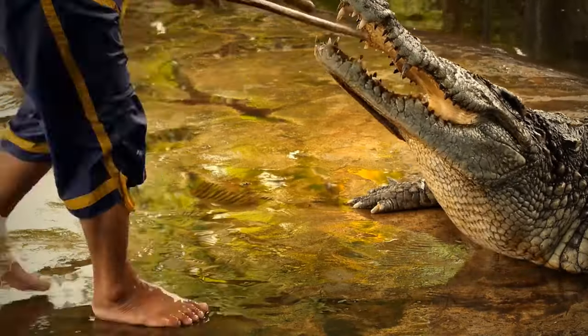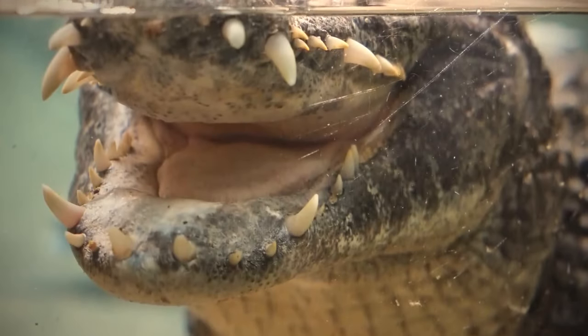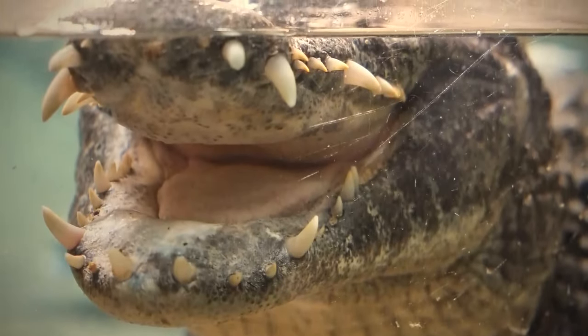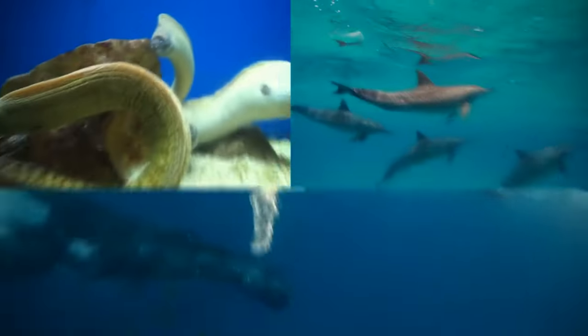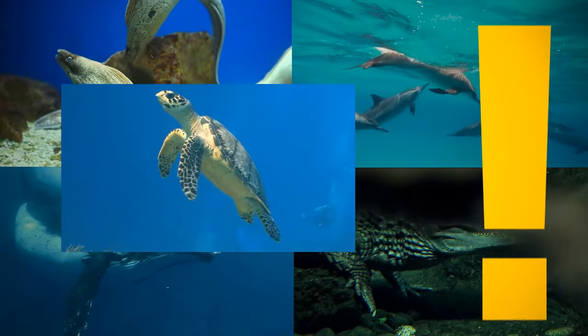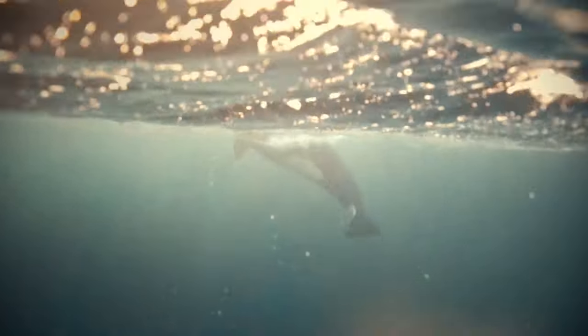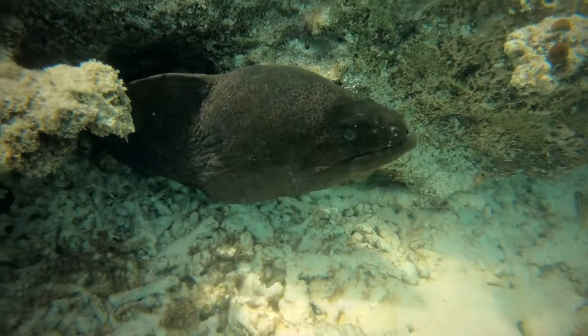Crocodiles can't move their tongue because it's attached to the mouth roof — it keeps the throat closed and protects the animal's airway. Water snakes, dolphins, whales, alligators, crocodiles, and turtles can drown if they stay underwater for too long. These animals can't breathe in water; they can just hold their breath for a very long time.